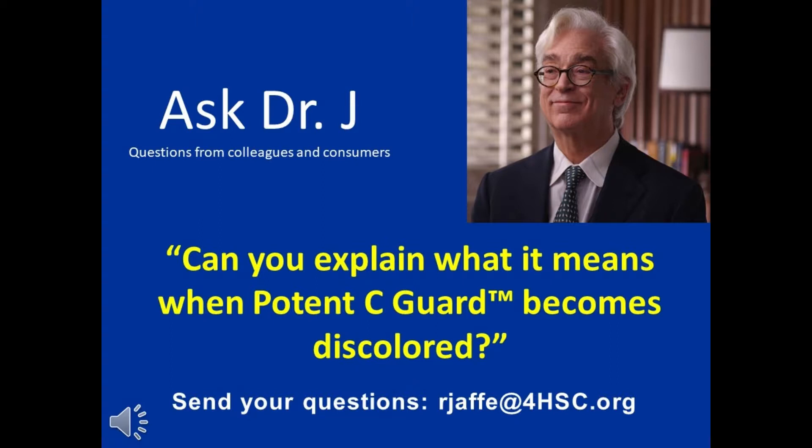When it begins to color — that means yellow — it means that moisture has gotten into the powder. The reason we provide it as a powder is because it wants to stay dry until the minute you reactivate it with water. When water and ascorbate stay together for a long time, air, called oxygen, begins to oxidize the delicate ascorbate in the water.